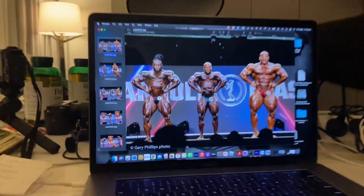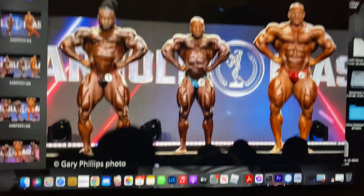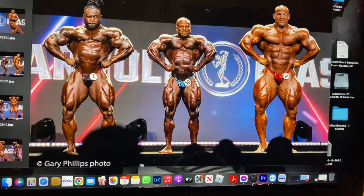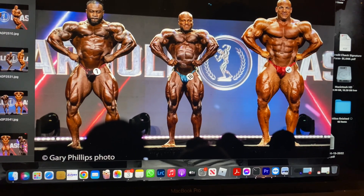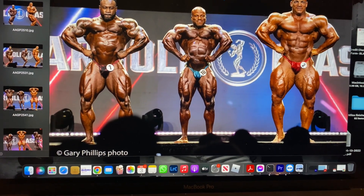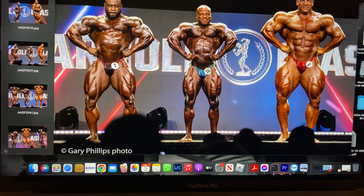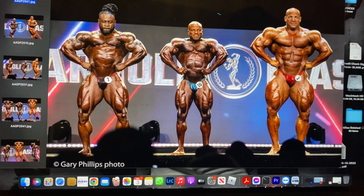As you can see here in the picture, these are exclusive photos from Gary. We've got William Bonac, Sean Clarida, and Big Ramy. Both William Bonac and Big Ramy show a big improvement from the Olympia, which was only about two weeks ago. Sean Clarida probably looked about the same — nothing massive difference from Sean.